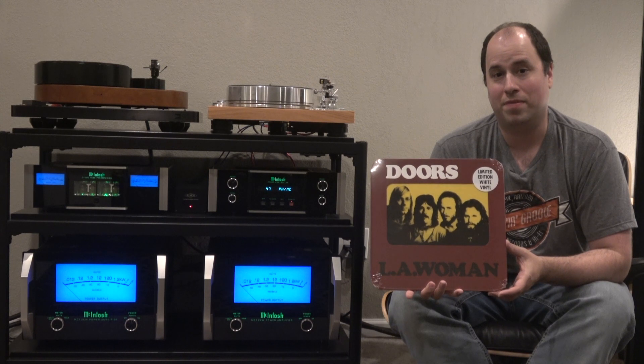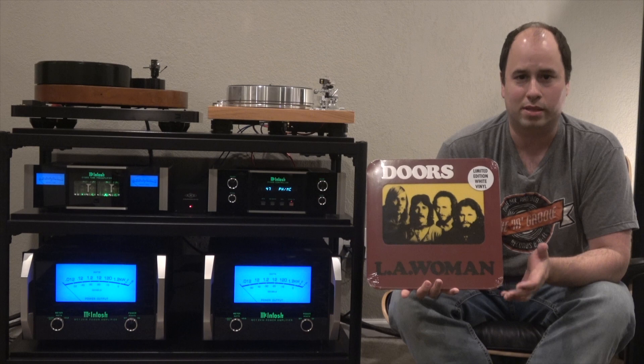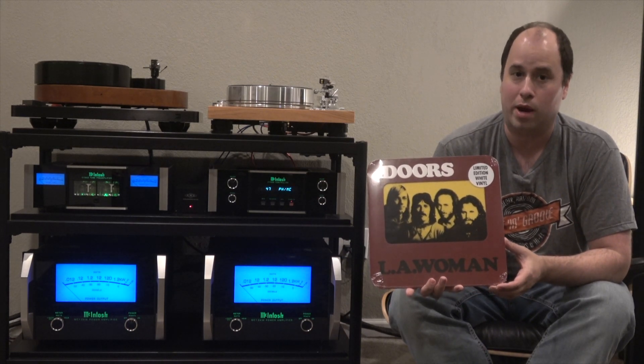This is the 2015 European pressing on white vinyl. It was limited to 3,000 copies. It's the same mastering and metal work found on the 2009 Rhino pressing.